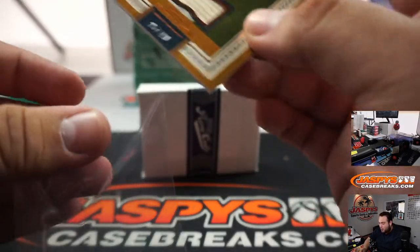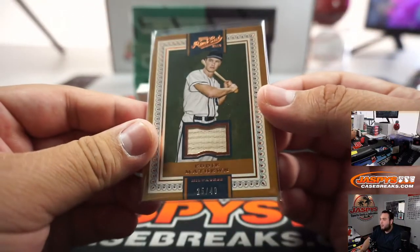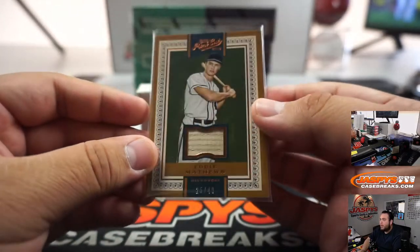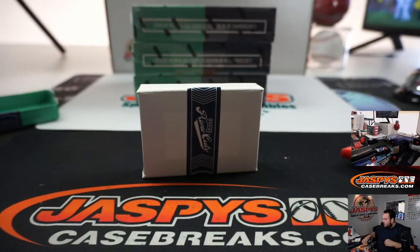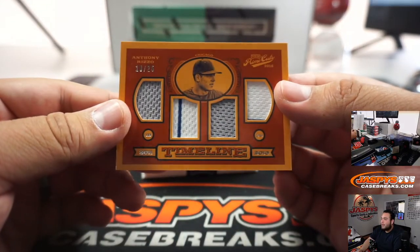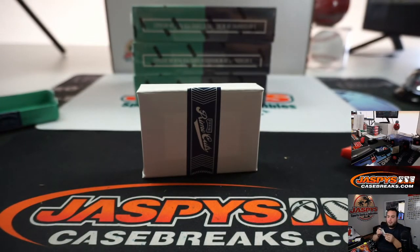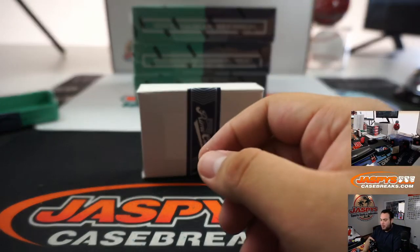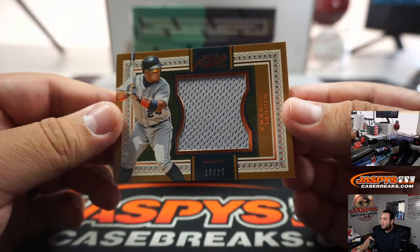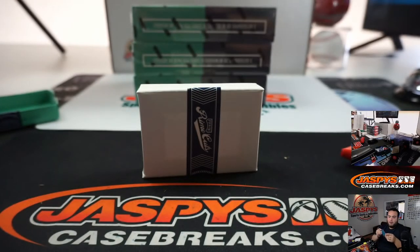We got Eddie Matthews — that's Milwaukee Braves, sorry, not Brewers. A lot of old school teams are in here, like the Senators, et cetera. Milwaukee Braves for Eddie Matthews will be going to the Atlanta Braves, so that goes to Matt. 18 out of 25 Anthony Rizzo for the Chicago Cubs, going to BJ. And Detroit Miguel Cabrera relic to 25, going to John.